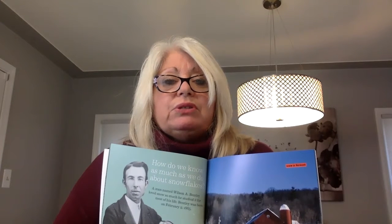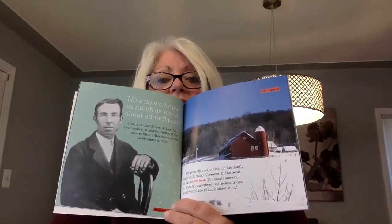He grew up in Jericho, Vermont, where the yearly snowfall is about 120 inches — a perfect place to learn about snow. You can use your math skills by measuring what 120 inches is. It is more than double my size. Put two of me on top of each other and it would still be more snow than that. That is a lot of snow.